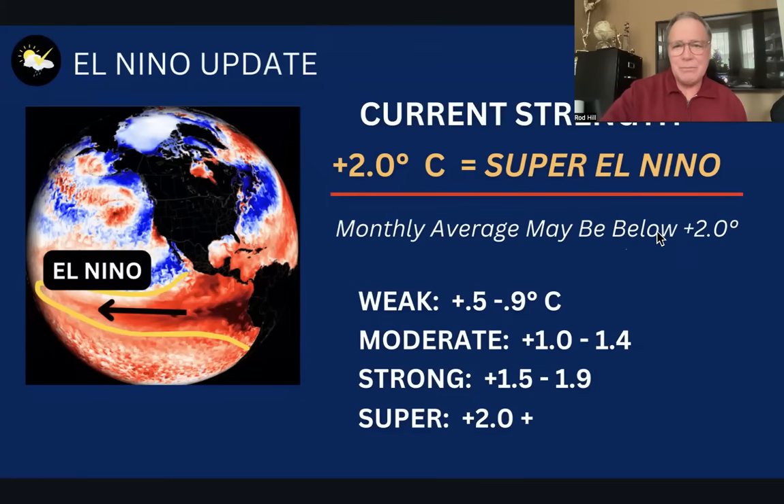So check this out. Over the last week, El Niño is measured to be a full two degrees Celsius above normal surface water temperatures out in the equatorial waters of the Pacific off the coast of South America. That is not only a strong El Niño — that is a super strong El Niño, what they literally classify as a super El Niño.